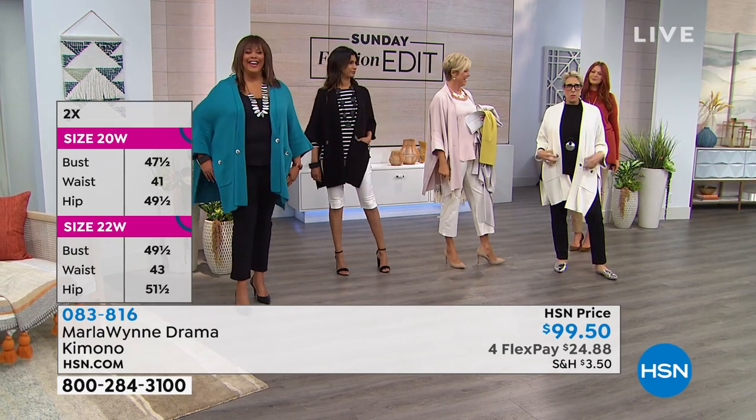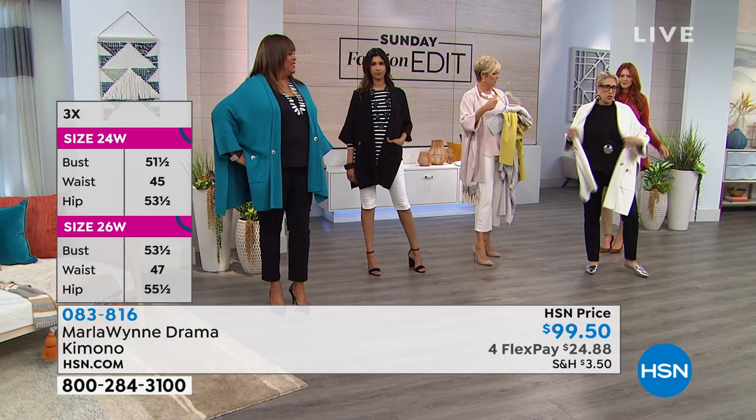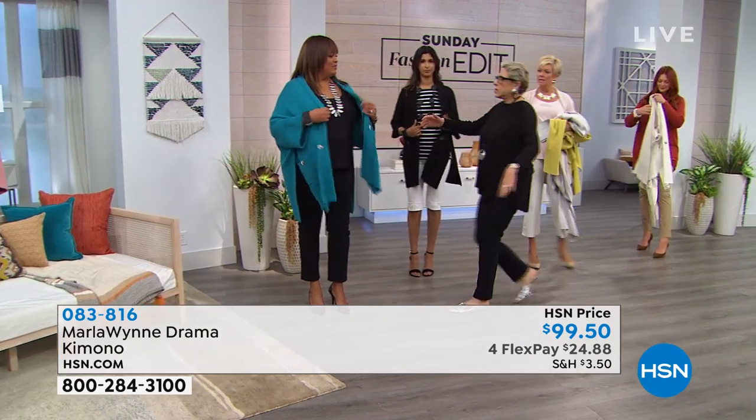Now I throw on the large and it's another whole look — you can see the difference. This was small, this was large. What a topper does is it completely transforms any outfit. Let me show you on Nadia — cute, right?